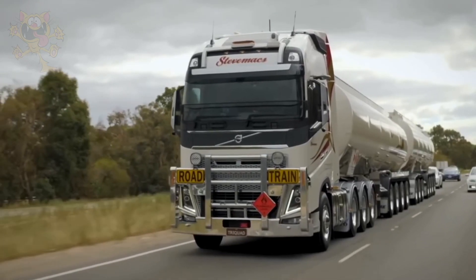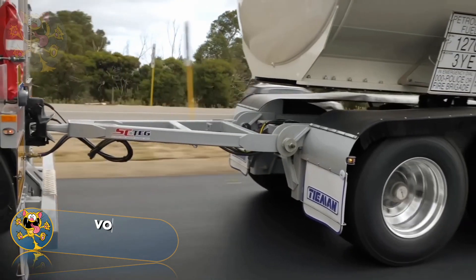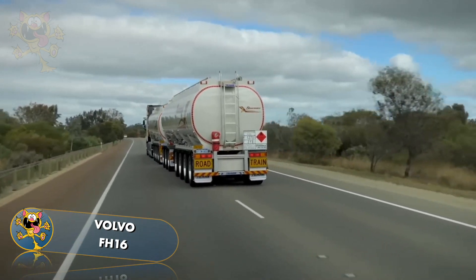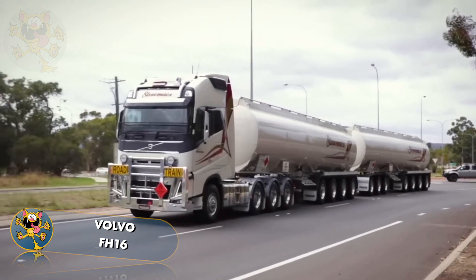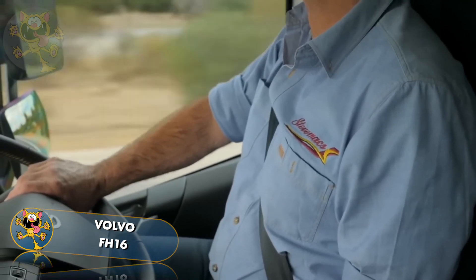Number 1: Volvo FH16. Power and efficiency were part of the design goals of this Swedish truck. It's Volvo's most powerful truck model, powered by an engine producing 700 horsepower. Some of its advanced safety features include forward collision warning and adaptive cruise control.